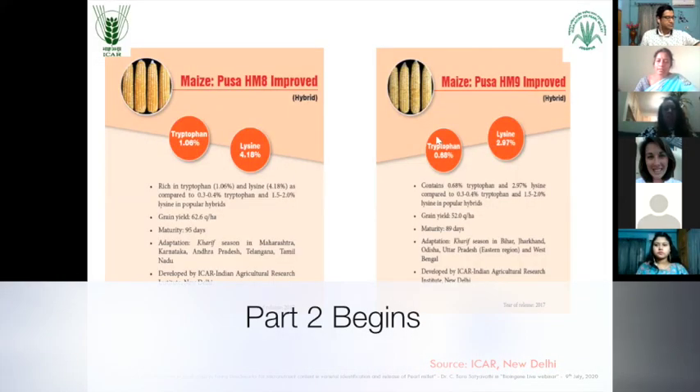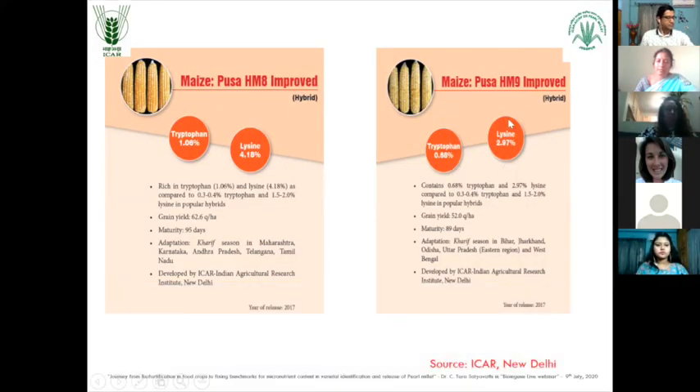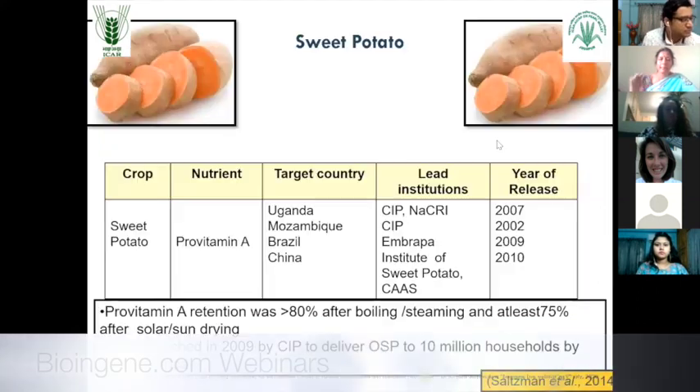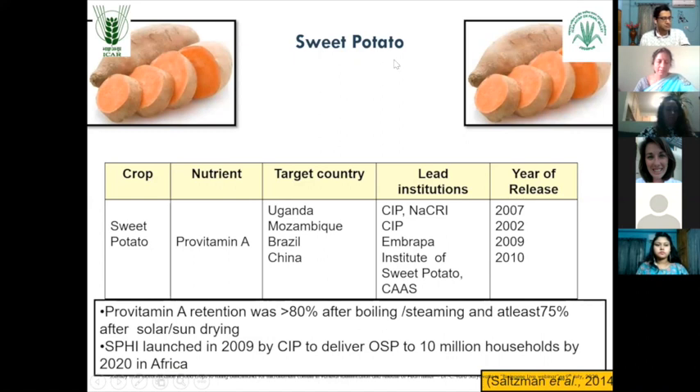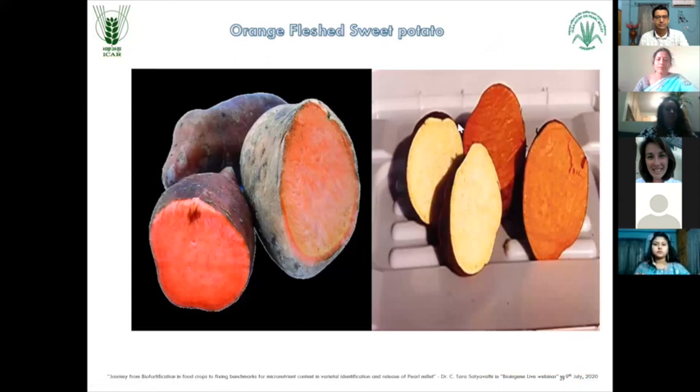Pursa HM9 improved, it is 50.68% plus 2.97%. Then at the international level in the pro sweet potato, pro vitamin A was targeted again and you can see the orange sweet potato which is rich in pro vitamin A. You can see the difference in the flesh color. The normal flesh of the sweet potato is yellowish in color whereas if it is rich in pro vitamin A, you can see orange to dark orange color that indicates the richness in pro vitamin A content.